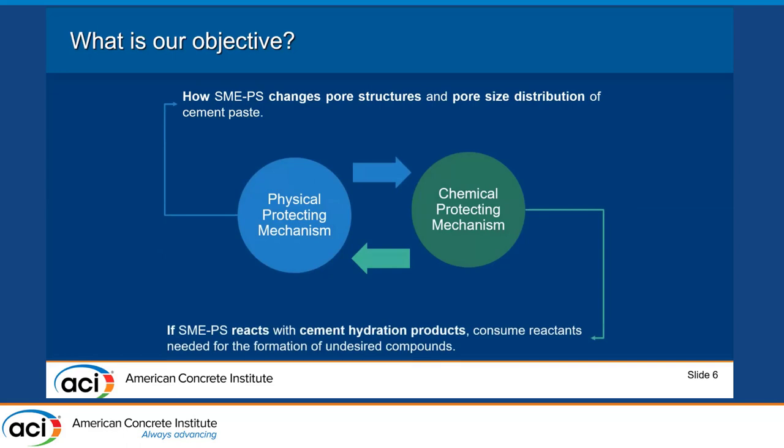In terms of the chemical protecting mechanism, we want to know whether there is a reaction between SMAPS — a fatty methyl ester with 5% polyester — and hydrated cement paste, and whether the reaction products can help protect the concrete and also the reinforcement.